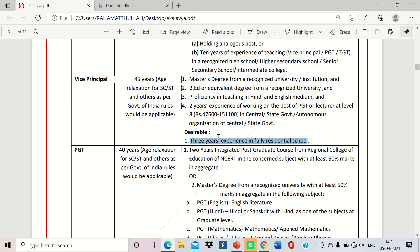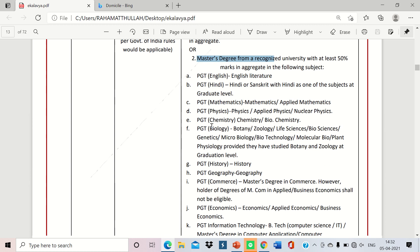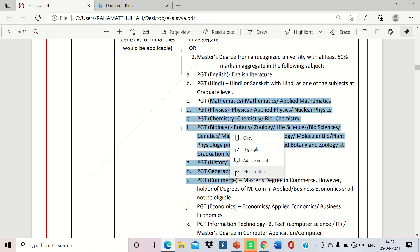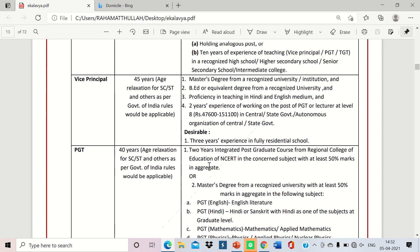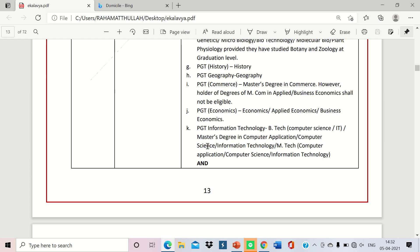Desirable for Vice Principal is 3 years of experience in fully residential schools. For PGT posts: a two-year integrated post-graduate course from a Regional College of Education of NCERT in the concerned subject with at least 50% marks, or a Master's degree. Subject-specific qualifications are required — for example, English for English PGT, Hindi for Hindi PGT, etc., from an NCTE-recognized university.